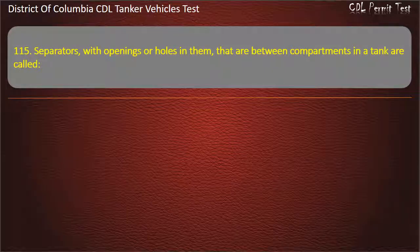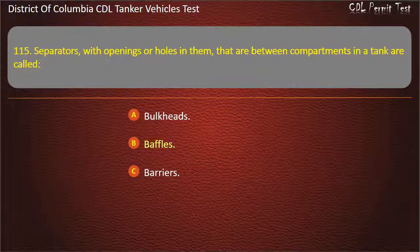Question 115: Separators with openings or holes in them that are between compartments in a tank are called: Bulkheads; Baffles; Barriers. Answer: Baffles.